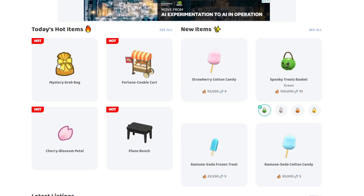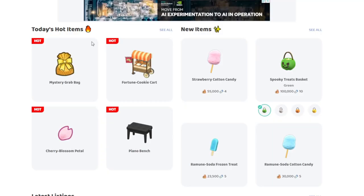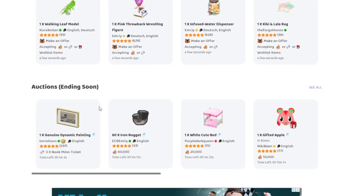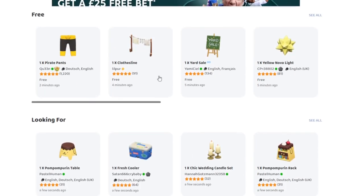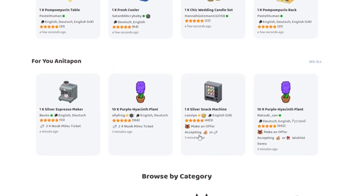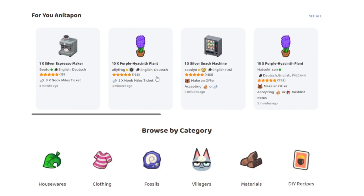You have today's hot items — the items that are really popular today. I see you, mystery grab bags, I'll be coming for you! So this is all the items that are really popular for buying and selling. Then you've got the latest listings of items, and there'll be a really big list you can open up. Then you've got auctions, free stuff, and what people are looking for. If you see someone looking for an item that you have, you can go on there and offer your item for another item, some bells, or some Nook Mile Tickets. And these are what used to be on my wishlist.